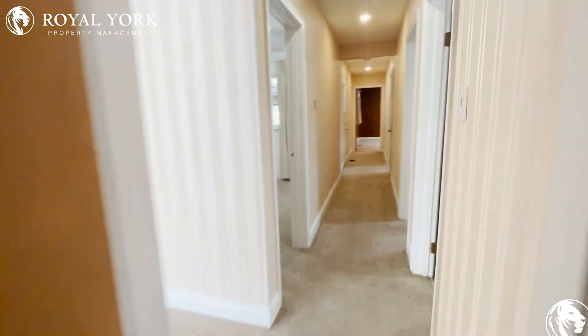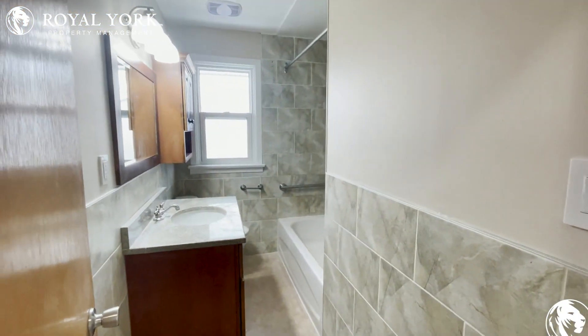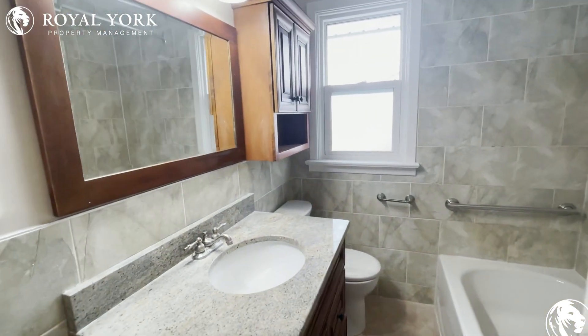Moving forward, off to the right is going to be your main washroom for this unit. It is a full tub shower — absolutely stunning.